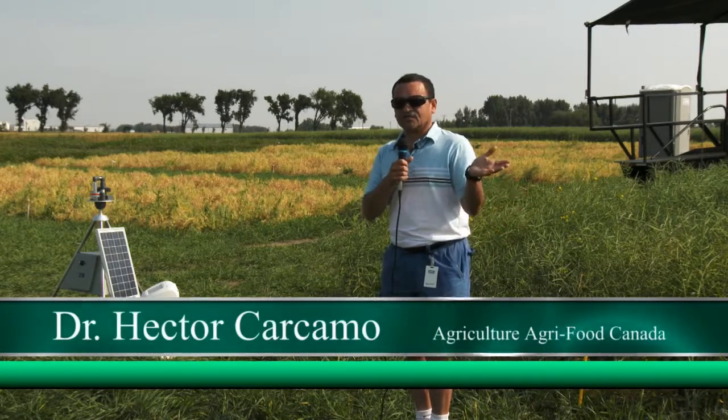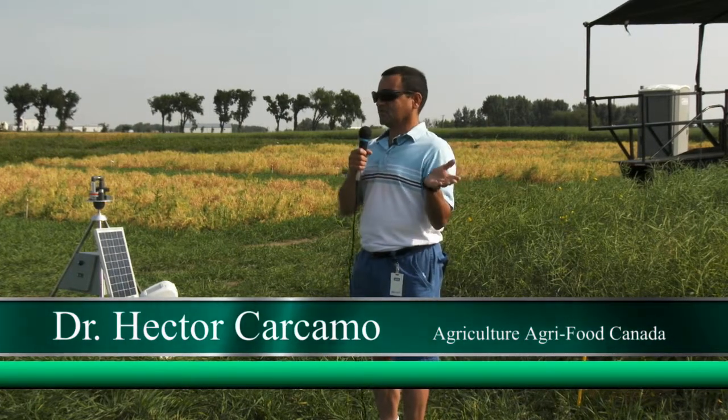Unlike Vince, I don't have any exciting things to show you, but I think I can get away with it because if you want to hear about the swede midge, it's a really good story. We do not have it in Alberta, so that's the end of my presentation on the swede midge.